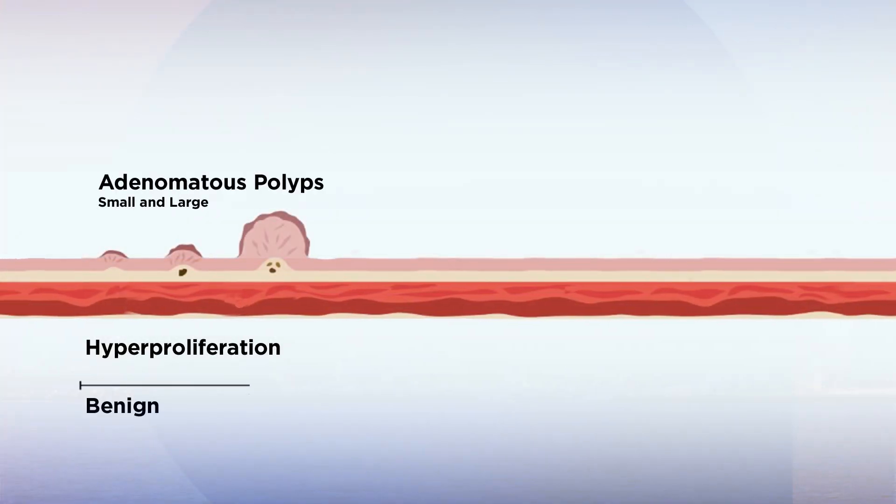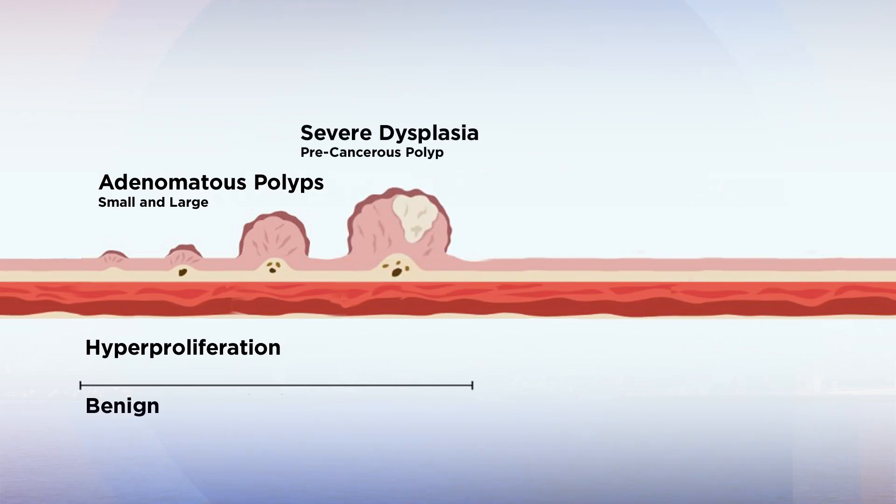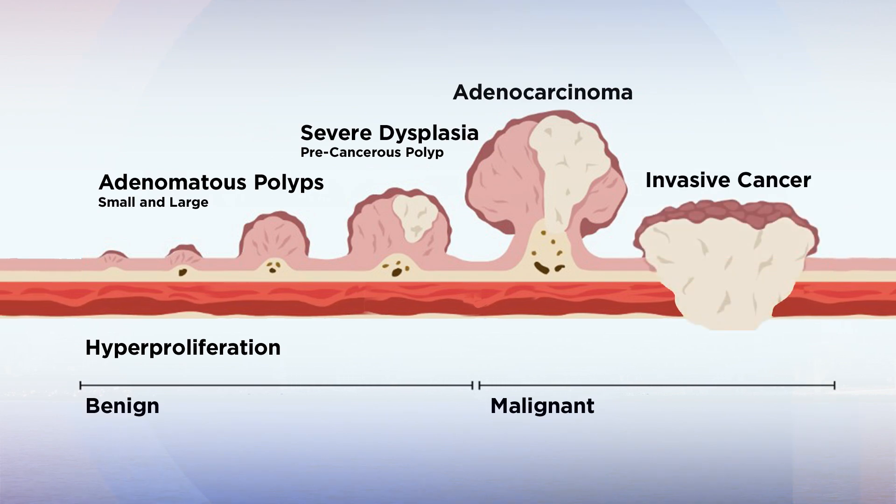Undetected polyps remain in the colon. The ones that are malignant can eventually become invasive cancers. Detection of cancer after it's begun to spread is not safe, and in some cases it could be too late.